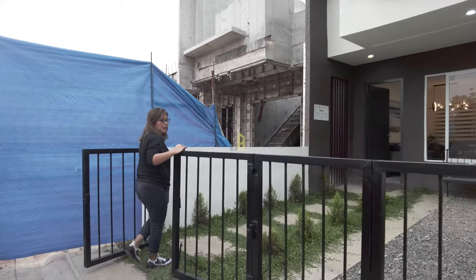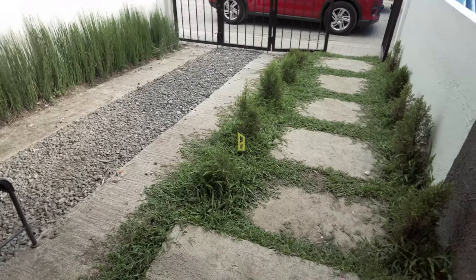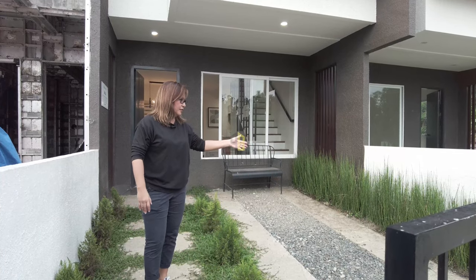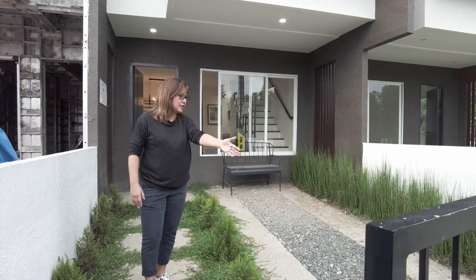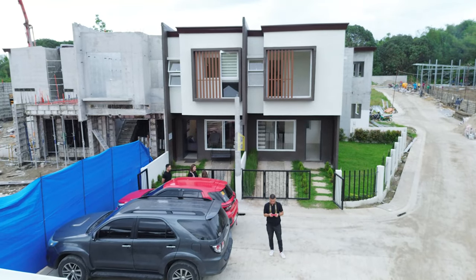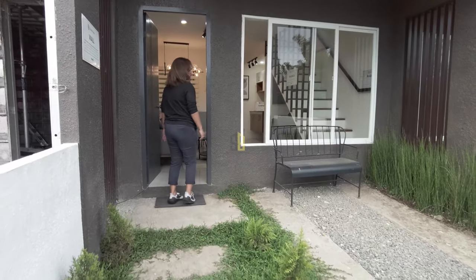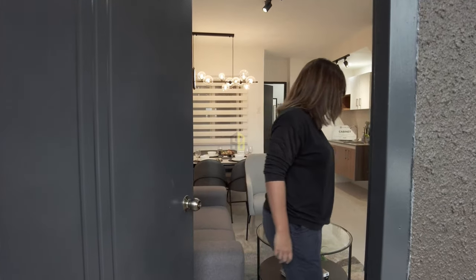Upon entering, you have this gate — and the treat is, this is inclusive. Not all townhouses offer gates ready for you once you move in. They also have a very wide carport — usually carports are around three-something meters, but this is more than that, around four or five meters already. You also have your walkway here, and once we enter, the wooden door is right here.